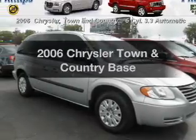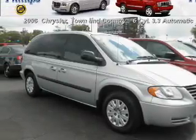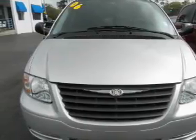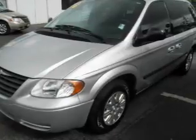Check out this 2006 Chrysler Town & Country. This is the set of wheels you've been looking for. With a solid 6-cylinder engine, the powertrain includes front wheel drive that responds smoothly to its automatic transmission.